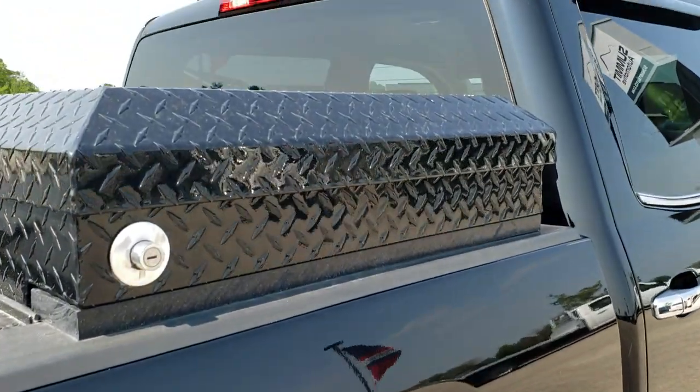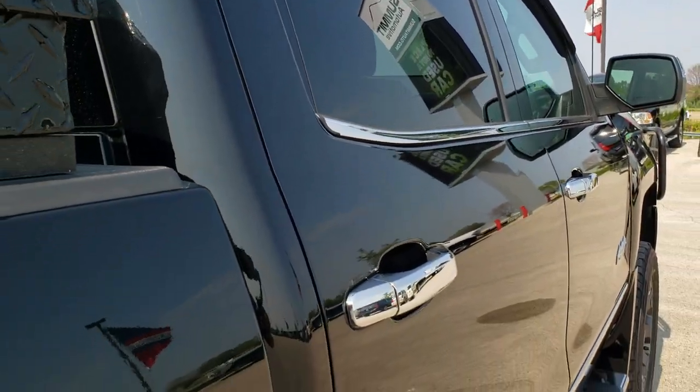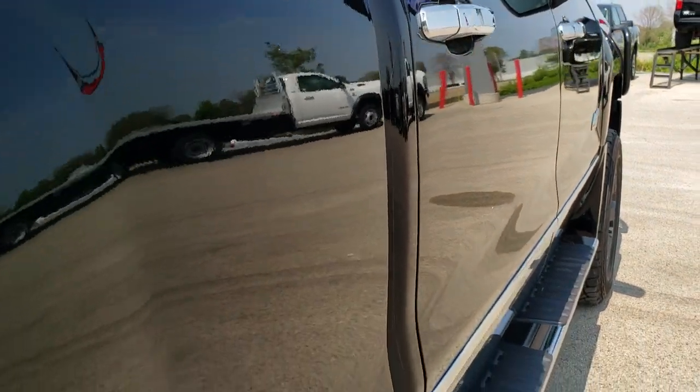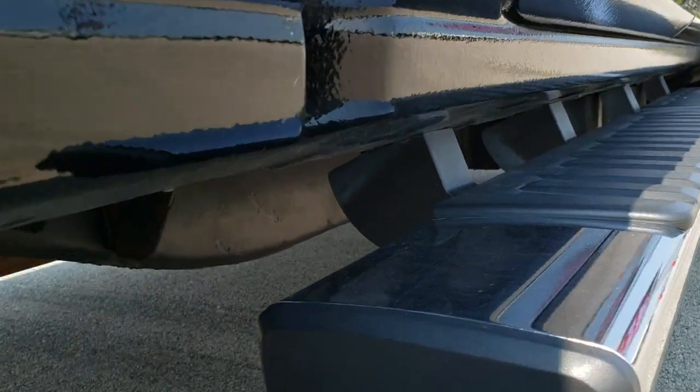Box looks pretty good; cab looks good as well. That's why we offer the Summit Auto Fast Pass option — in the upper right-hand part of your screen is a link right to our website where you can apply for financing, get pre-approved, see a payment quote, and even appraise a trade, all from the comfort of your own home.